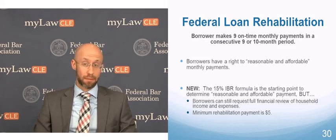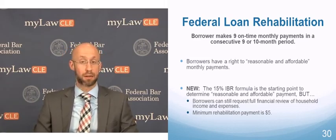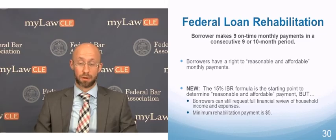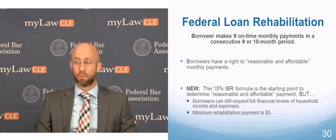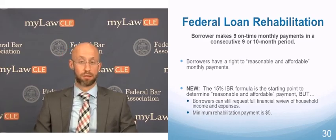That being said, if the 15% IBR formula still doesn't work for the borrower and they can't afford that payment, they can request a full financial review to get a lower payment. This works more so for borrowers who are experiencing some sort of hardship or have other expenses that the IBR formula doesn't take into account.